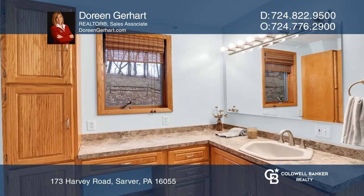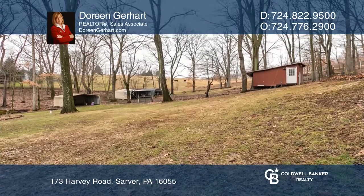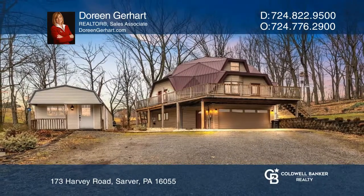There is a workshop, four other outbuildings, and a fenced area for all kinds of animals. Doreen Gerhardt is ready to show you your new home.